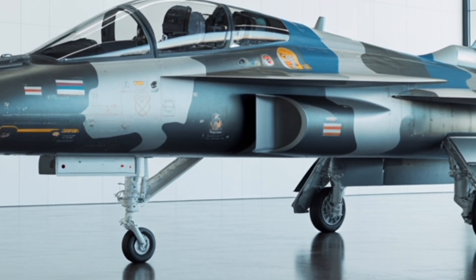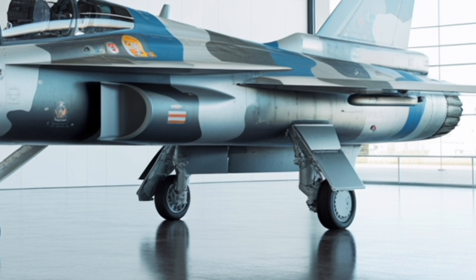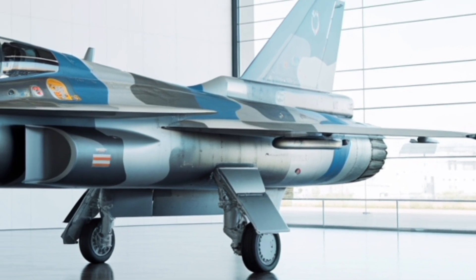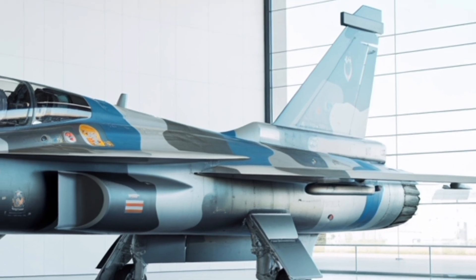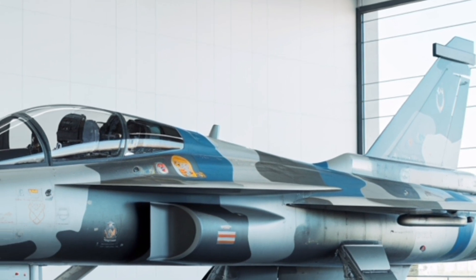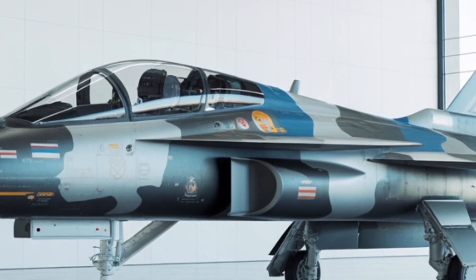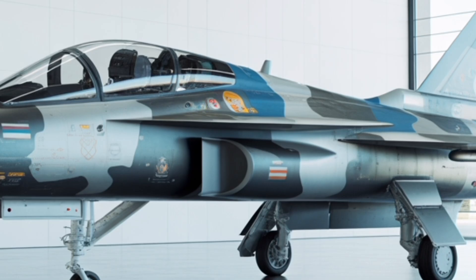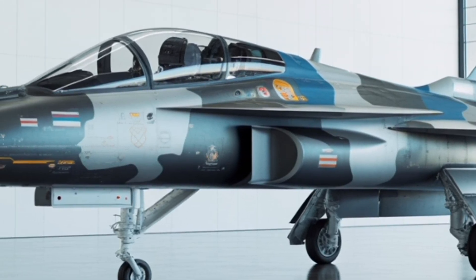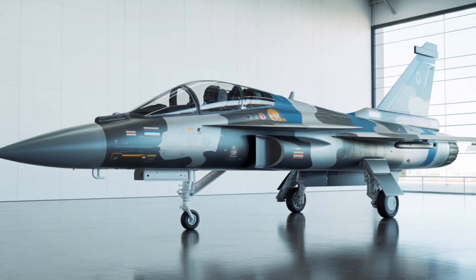In essence, the HAL Tejas MK2 2025 isn't just an upgraded fighter — it's a statement of self-reliance and technological maturity. Every line, circuit, and bolt reflects India's growing capability to design and produce cutting-edge defense systems that can compete globally. From its striking exterior and advanced cockpit to its powerful engine and smart avionics, this jet is a true symbol of national pride and progress. Thank you for watching the Gear Shift — stay tuned for more deep dives into the world's most advanced vehicles and machines.